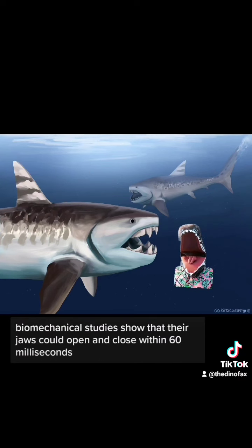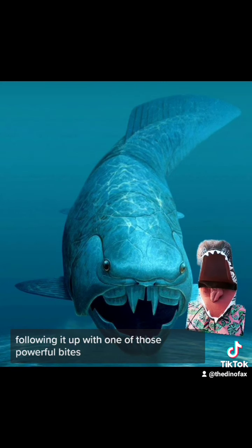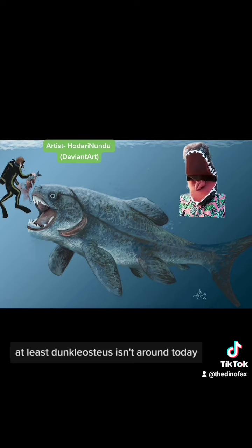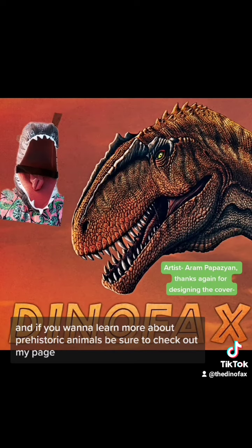Biomechanical studies show that their jaws could open within 60 milliseconds, which means they probably ate like groupers using a sort of suction feeding, following it up with one of those powerful bites. Which means for their prey, there is no happy ever after. At least Dunkleosteus isn't around today, but it really makes you wonder what else the ocean is hiding from us. And if you want to learn more about prehistoric animals, be sure to check out my page.